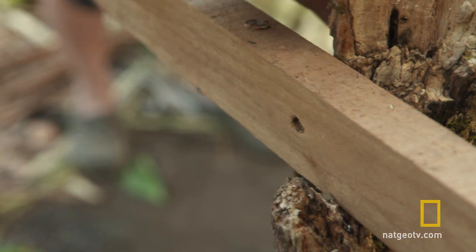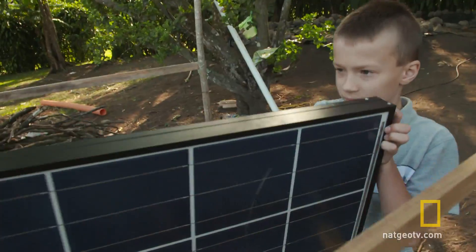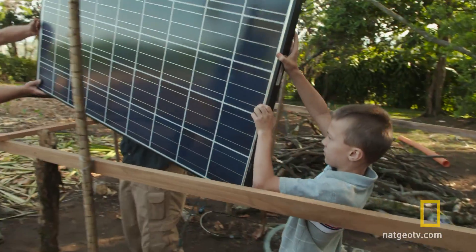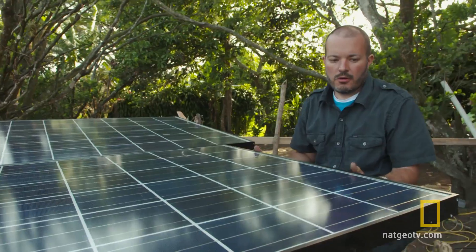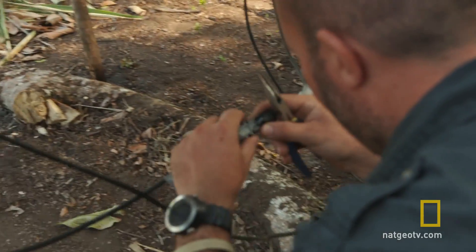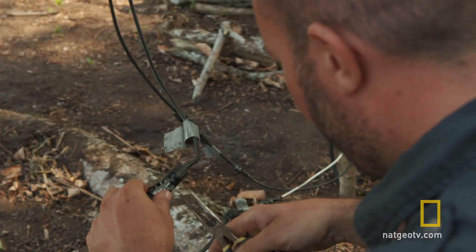But the final piece of the puzzle is the most difficult: harnessing the sun's rays to power the entire system. In this remote part of Costa Rica, blackouts are a common occurrence, leading the Barbers to rely on a generator that runs on gas.